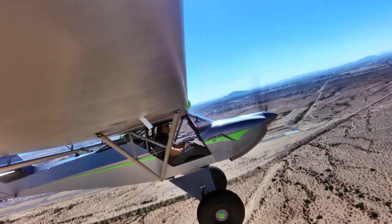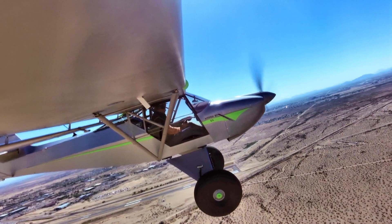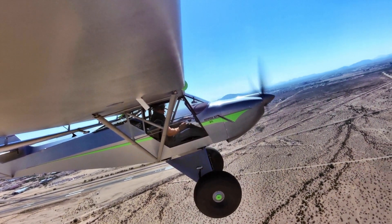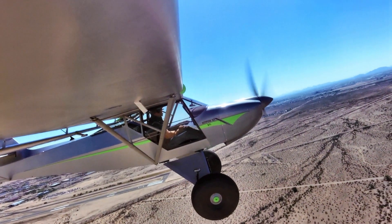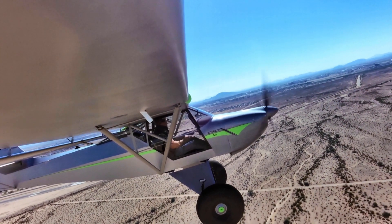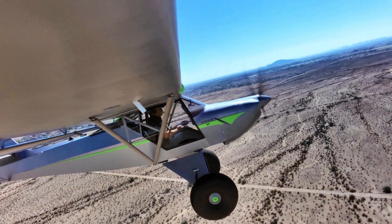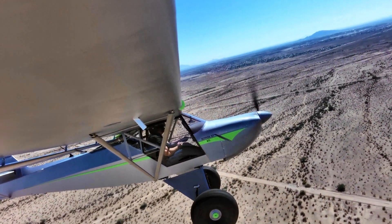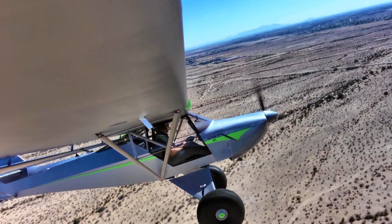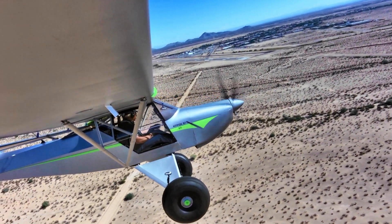Now let's talk specifically about the wing and the Shock Monster system. Say I've got a Series 7 already and I want to upgrade — what am I going to invest in time and money? Today at the show, the price for the Shock Monster gear kit is $8,600. That includes the gear, the wheels, and the brakes — Grove Aircraft wheels and brakes — and also the ABI 3200 Alaska Bushwheel tailwheel.